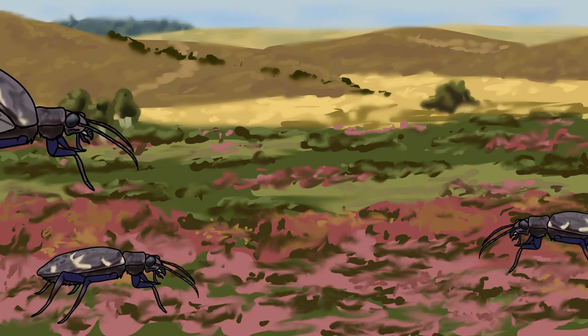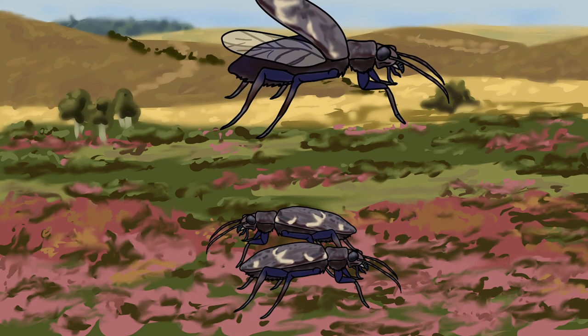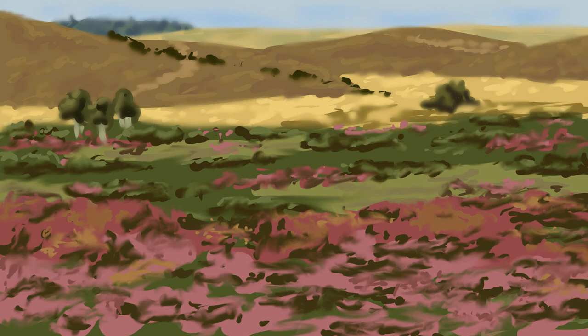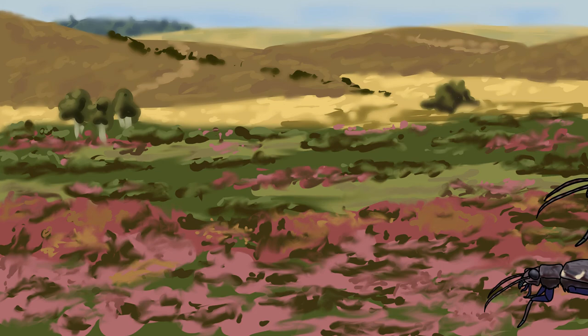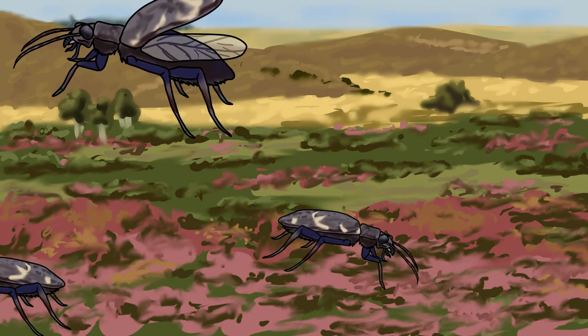Like all known heath tiger beetle populations in the UK, this population lives on a protected area of land. Populations either exist on nature reserves or on sites of special scientific interest, which is helpful to the species because the management should be sympathetic to their needs and should be working to help restore their numbers.